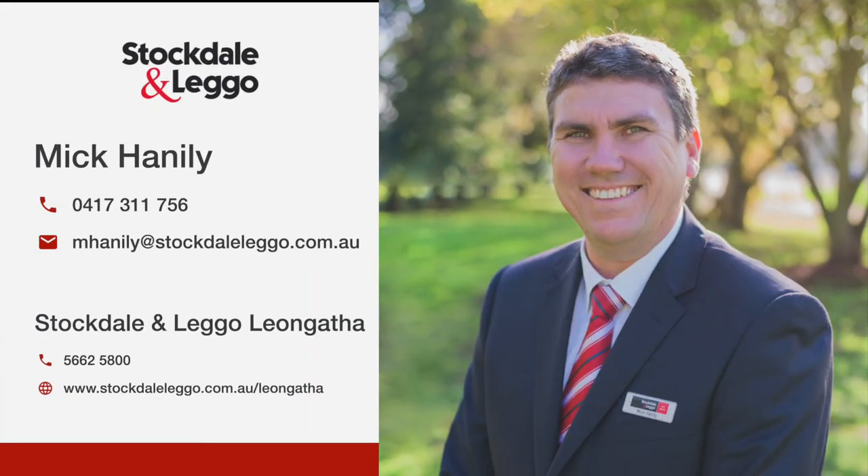To inspect this property, call Mick Hanalee on 0417 311 756.